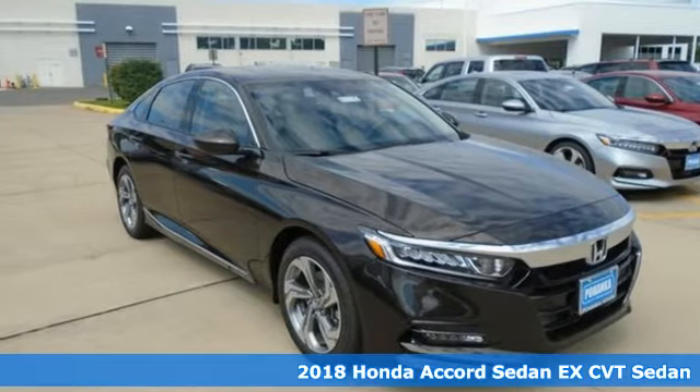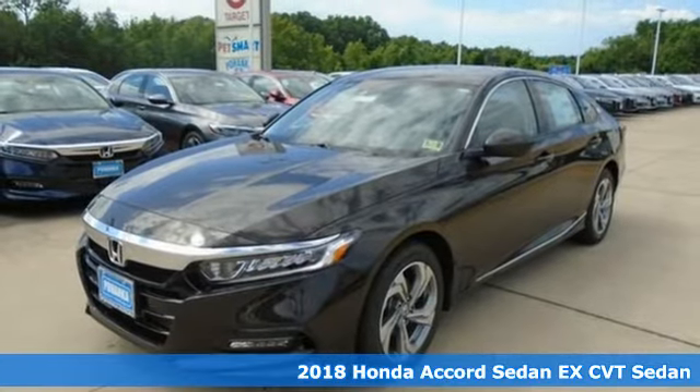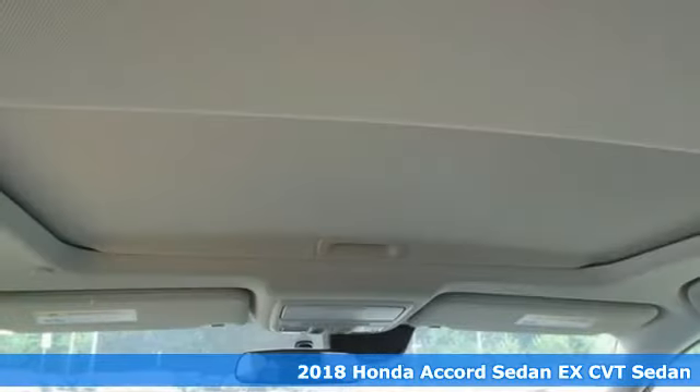Here's a 2018 Honda Accord Sedan. Honda's flagship car isn't just a vehicle, it's a legacy. It boasts an impressive list of features like these.